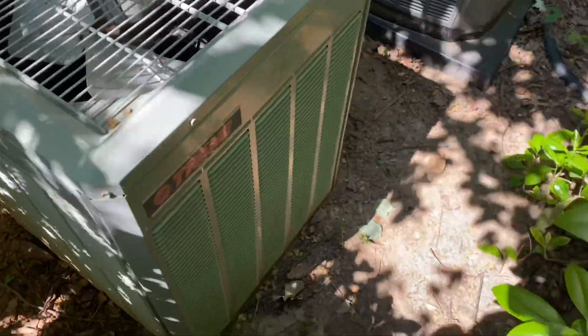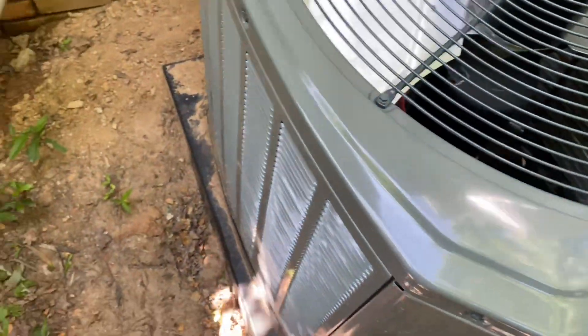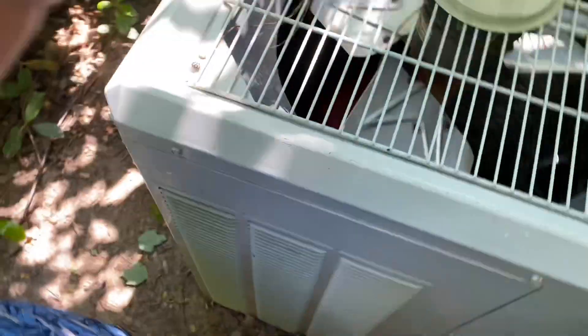Here you have two trained air conditioners. This one here is an XB-1000 from 1998. There's the compressor right there. It's the compressor inside of it. Here's the data — it's a four ton from 1998.